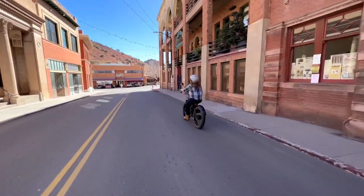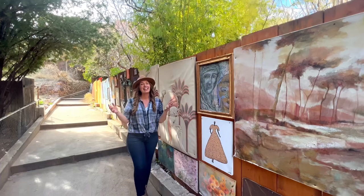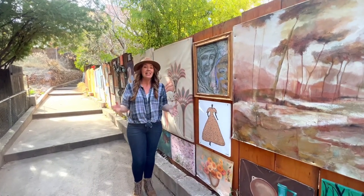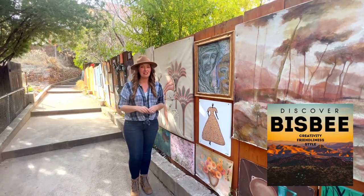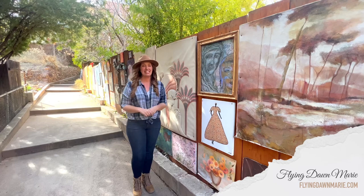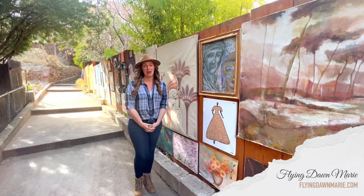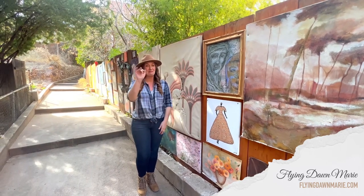Hopefully this is a good start to encourage you to check out this wonderful town for yourself. Thank you so much for joining me this week in beautiful Bisbee, Arizona. Make sure to check out Discover Bisbee at discoverbisbee.com, and check out my blog post at flyingdawnmarie.com for more information on the spots I visited today. If you enjoyed this video, please hit that like button and subscribe. Until next week, I hope you find adventure and encouragement wherever you go. Bye!